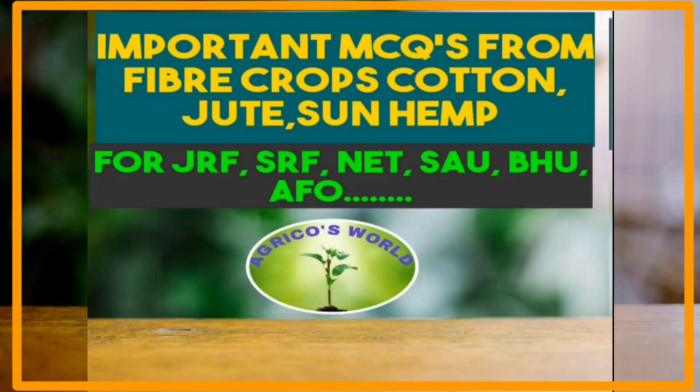Hello everyone, welcome to our channel Agri-Coast World. In this video, we are going to discuss some of the important questions related to the crops cotton and jute, which are asked in most of the competitive exams. As ours is a new channel, please subscribe to our channel for more interesting updates related to agriculture.